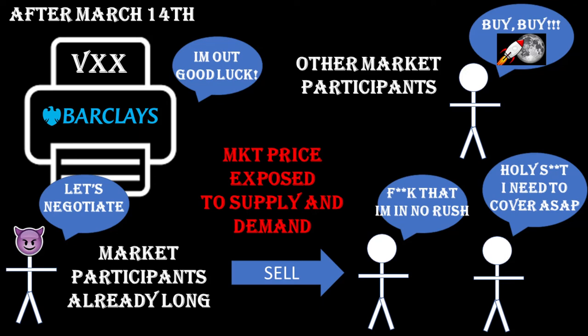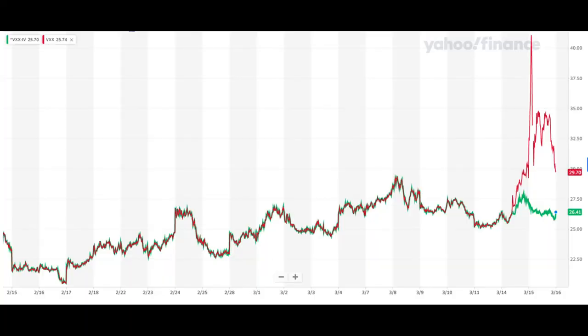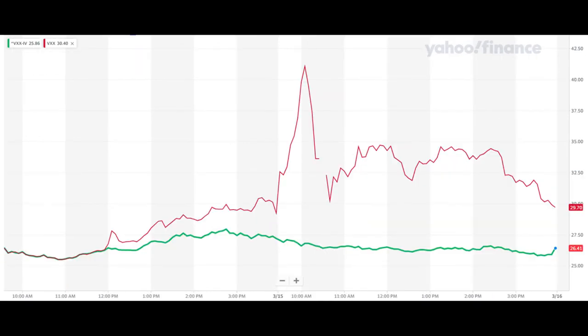I couldn't find a reliable number for the open short interest of VXX, but people I follow who I consider well informed are talking about 50% — that's a lot. That could explain in part why we had today a huge spike where the market price of VXX was almost 60% above the indicative value. On these charts you can see how the market price and the indicative value usually behave — they are very close to each other. That of course was true until March 14, when the divergence started, and then the big spike on March 15.